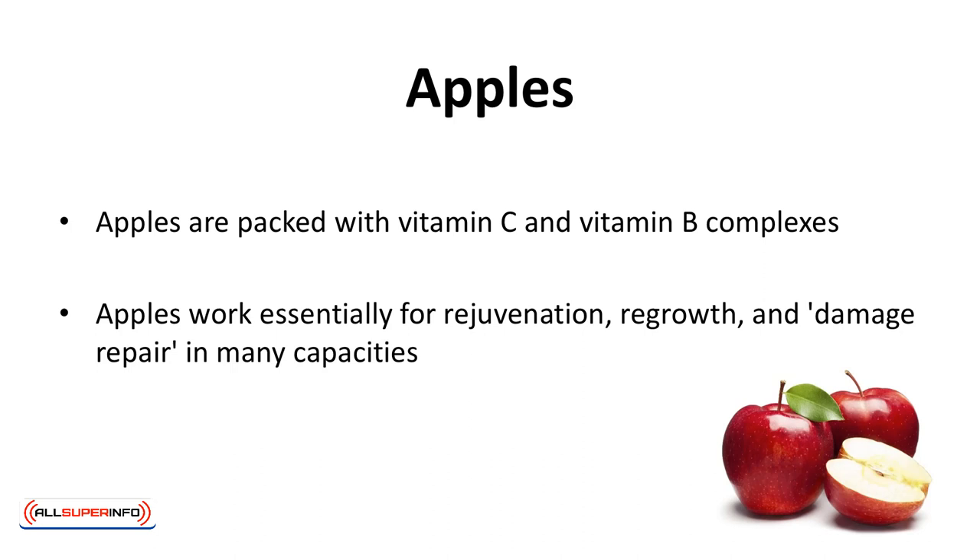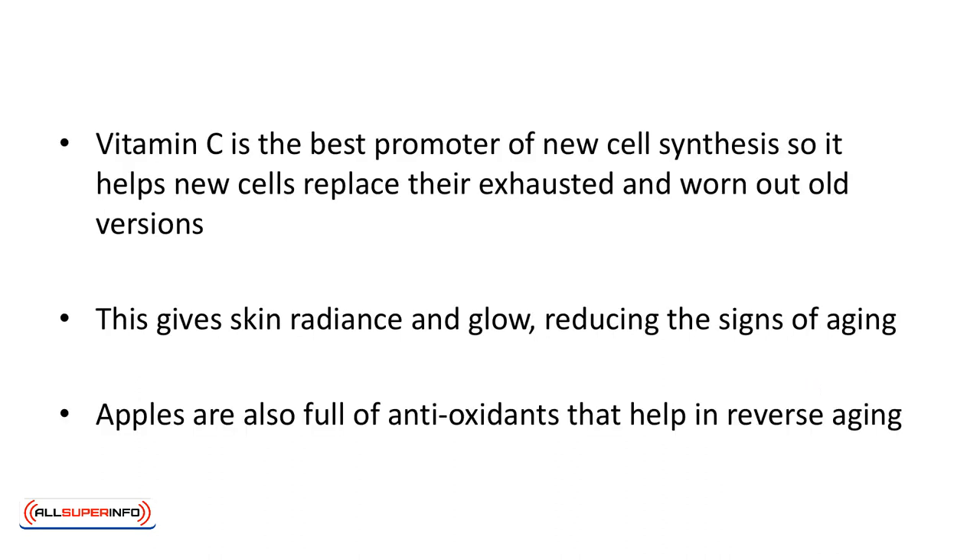As they say, an apple a day keeps the doctor away — well, an apple a day also keeps aging away. Apples are packed with vitamin C and vitamin B complexes, and work essentially for rejuvenation, regrowth, and damage repair in many capacities. Vitamin C is the best promoter of new cell synthesis, so it helps new cells replace their exhausted and worn-out old versions, giving skin radiance and glow and reducing the signs of aging. Apples are also full of antioxidants that help in reverse aging.